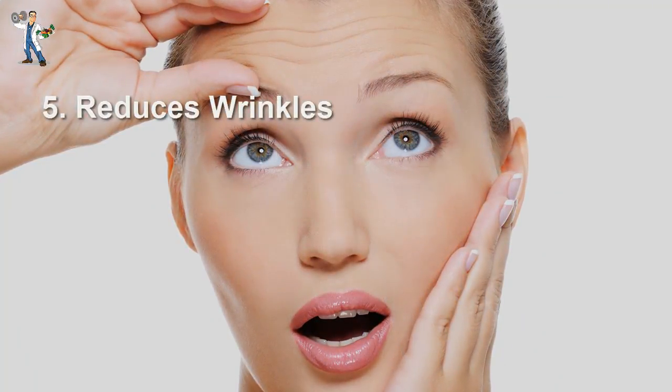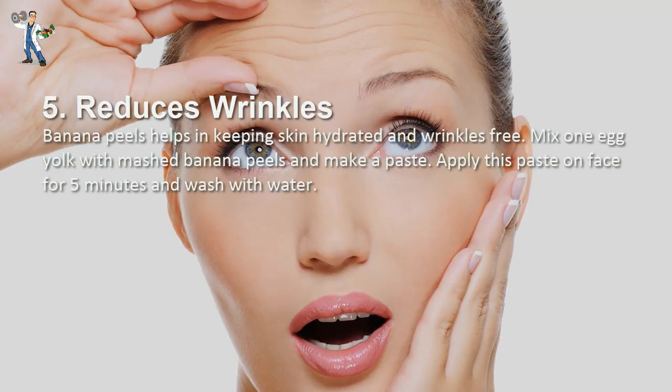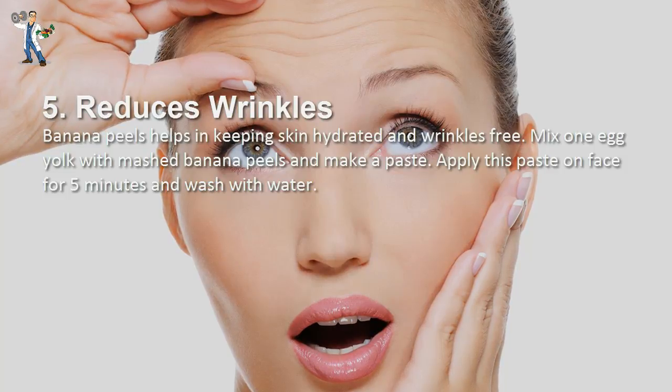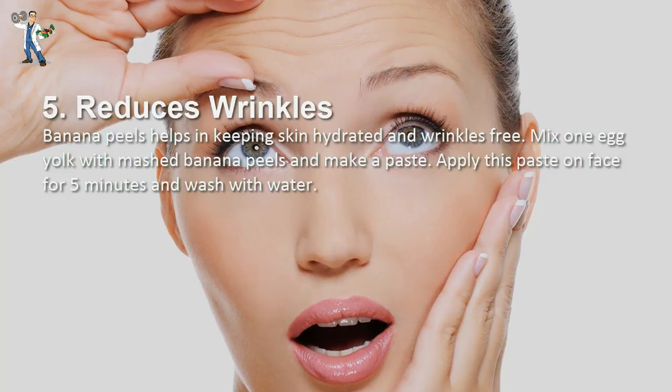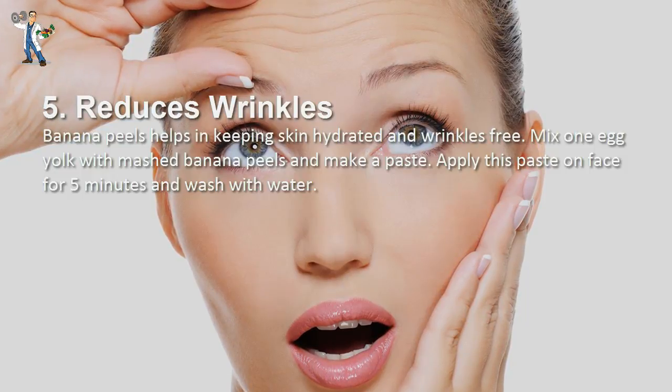Number 5: Reduces Wrinkles. Banana peels help in keeping skin hydrated and wrinkle-free. Mix one egg yolk with mashed banana peels and make a paste. Apply this paste on your face for 5 minutes and wash with water.